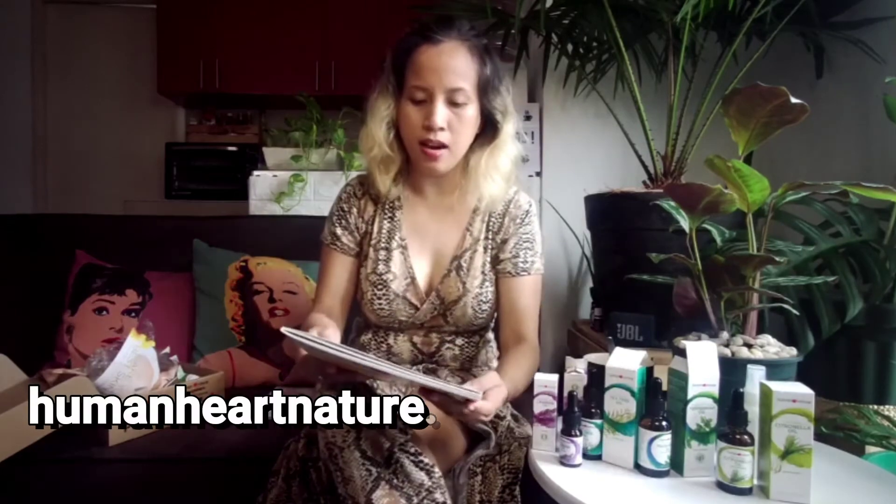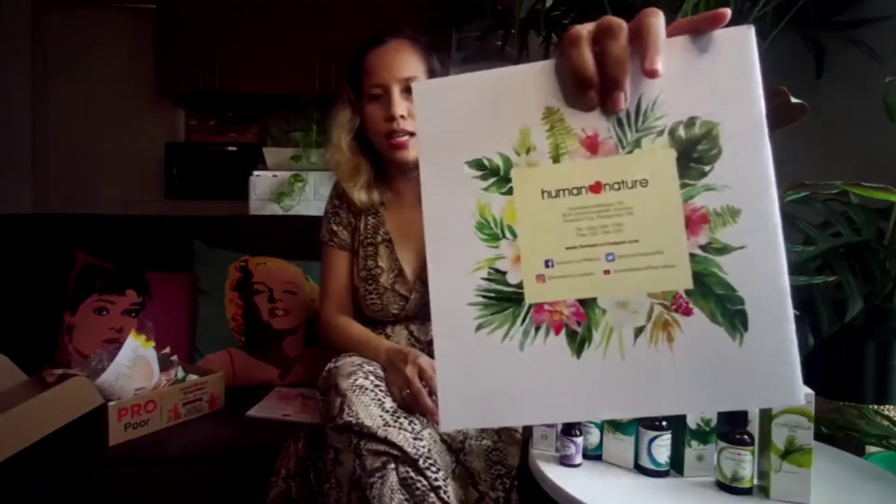It's their 10th anniversary! You can visit them at humanheartnature.com if you want to order online. They also have an online shopping portal, so shopping is easy — they can ship and deliver to you. Just follow their social media as well.